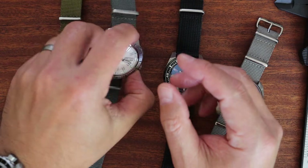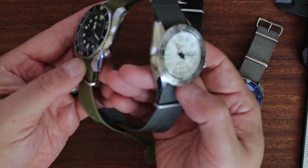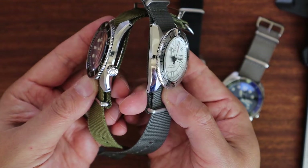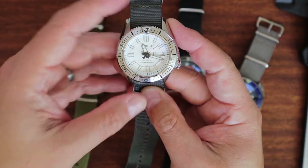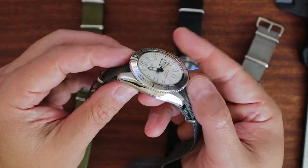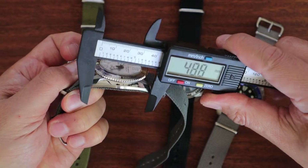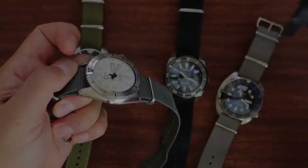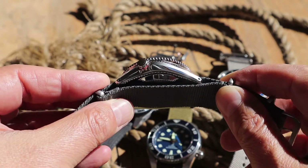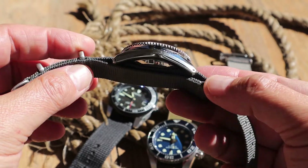Next I want to show you the Seiko Stargate. This is an original design from Seiko as well — very similar to the Sumo. The case shapes are fairly similar; this is also 44 millimeters with an asymmetric type of case, almost like a turtle. The lug-to-lug is about 49 millimeters, so it wears more like a Seiko SKX. The model number is the SKZ323.